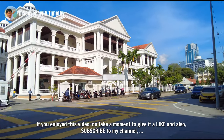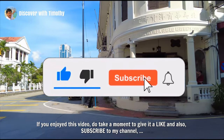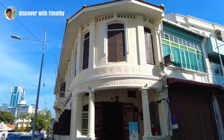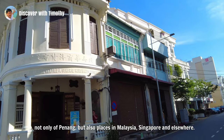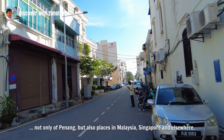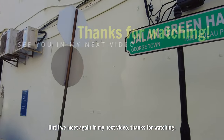If you enjoyed this video, do take a moment to give it a like, and also subscribe to my channel, so that I can bring you more walking tours like this one. You can also visit my website, Penang Travel Tips, for more place information — not only of Penang, but also places in Malaysia, Singapore and elsewhere. Until we meet again in my next video. Thanks for watching.